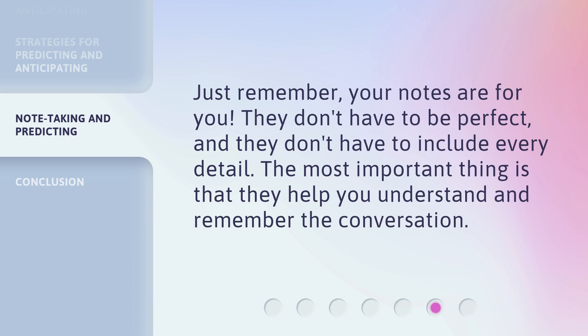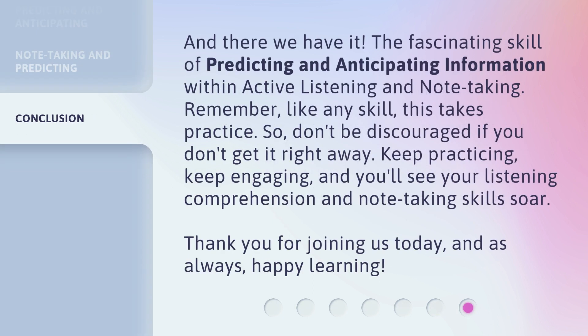Just remember, your notes are for you. They don't have to be perfect, and they don't have to include every detail. The most important thing is that they help you understand and remember the conversation. And there we have it — the fascinating skill of predicting and anticipating information with active listening and note-taking. Remember, like any skill, this takes practice. So don't be discouraged if you don't get it right away. Keep practicing, keep engaging, and you'll see your listening comprehension and note-taking skills soar. Thank you for joining us today, and as always, happy learning.